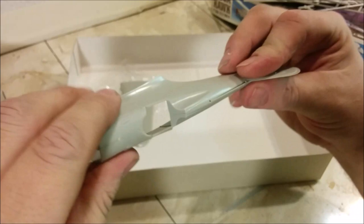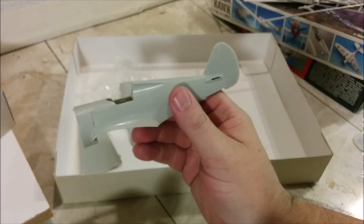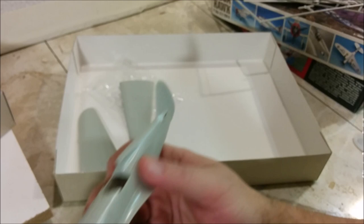Does it seem like these are awfully small? It does. The Seversky one is even smaller — it's really stubby. If we were to put this next to something like the Javelin, the Javelin is the size of an airliner compared to one of these. So those are the parts of the Academy kit.